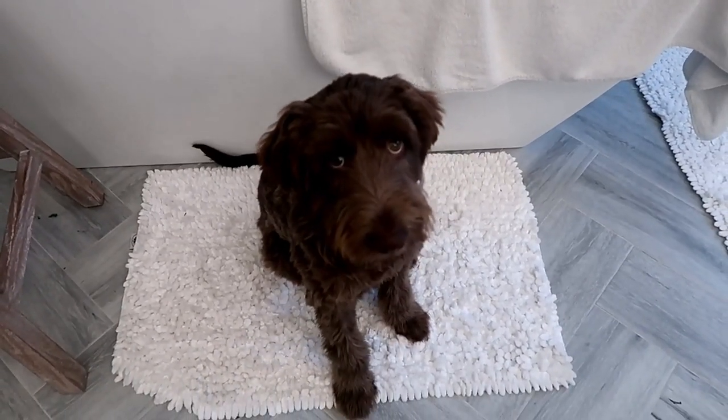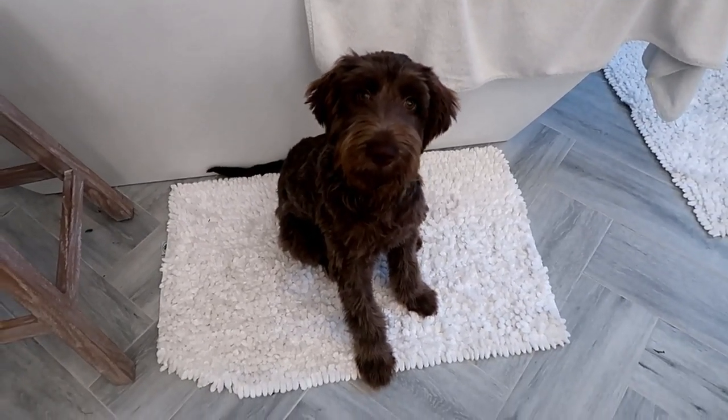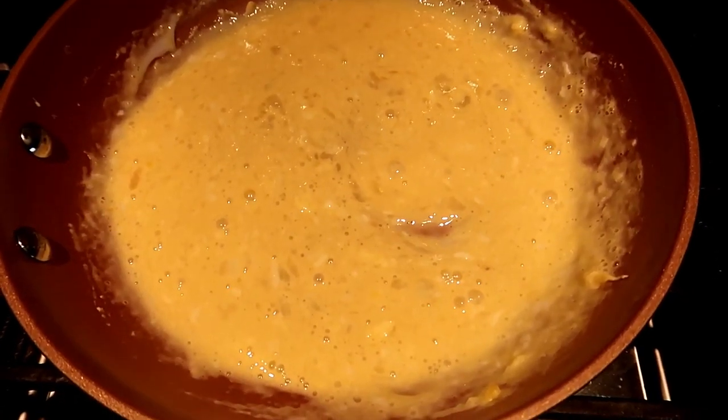Hi sweet girl, say hi to everybody! Here's my sweet Hazel. Good morning, sweet girl — she's getting so big! It's about 10 o'clock and I'm going to make some eggs.